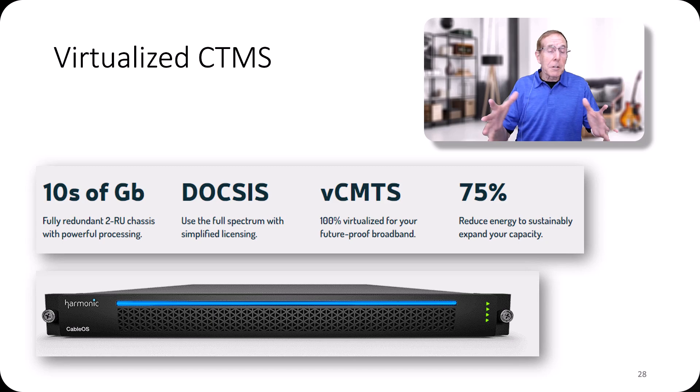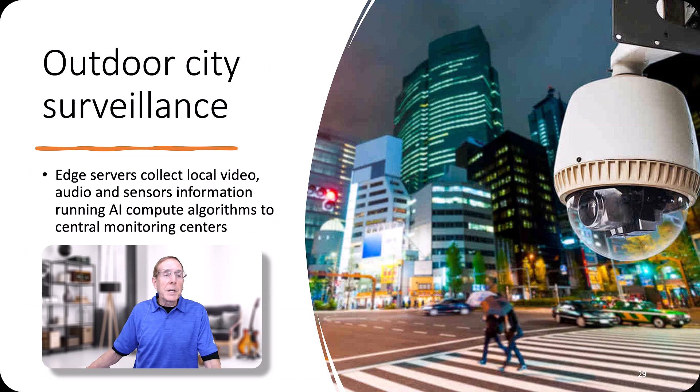Many cities are turning to outdoor surveillance, so edge servers allow them to collect local video, audio, and sensor information, running AI compute algorithms feeding central monitoring centers. When you think of a typical city that may have hundreds of properties and buildings to secure and manage, this is a great way to do that efficiently. These are offerings from both Lenovo and Supermicro for their edge servers.